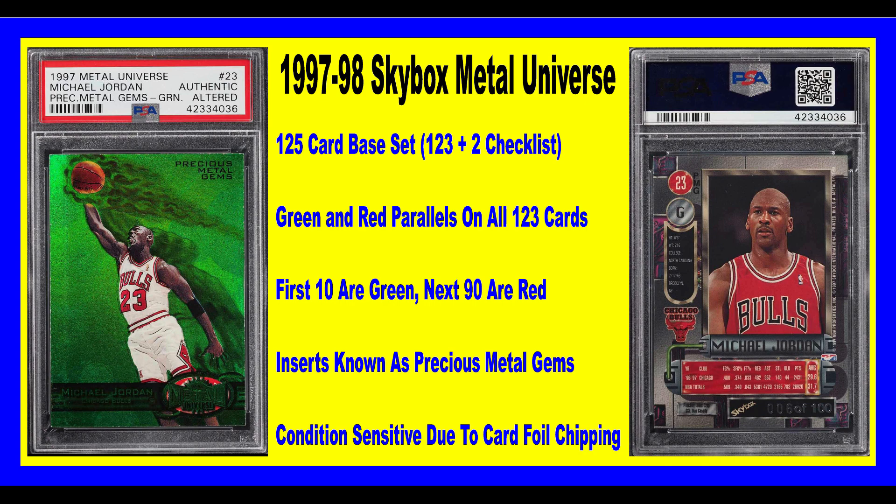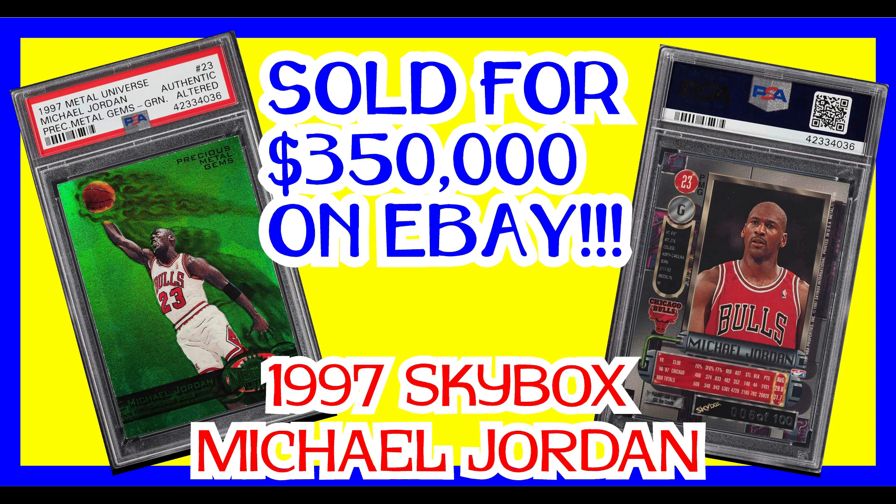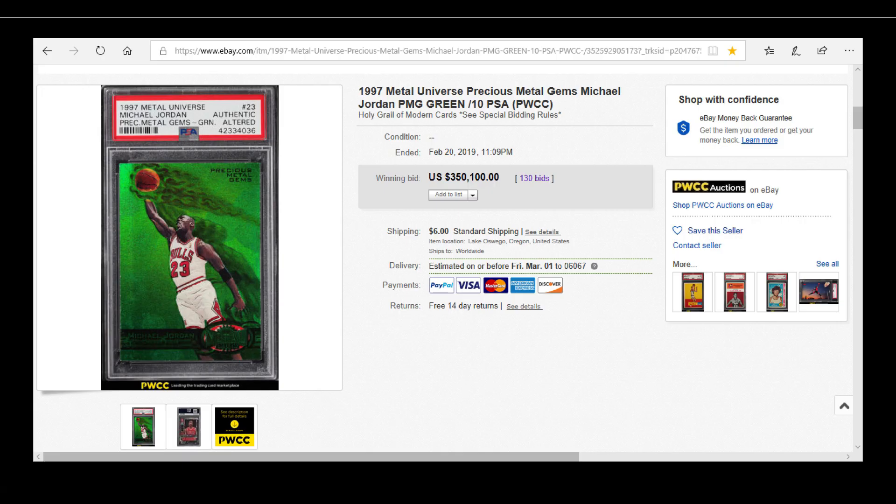Each of these cards — their power parallels — there are 100 in total for each card. The first 10 parallels are green and then the last 90 are red. As you can see here, this is a Michael Jordan card — obviously nowhere near his rookie card because this is 1997 — and this is one of the green ones, meaning there are supposed to be ten of these cards out there. This particular card was graded by PSA as authentic altered due to some chipping or some funny kind of edge wear they weren't comfortable with, and still even at an altered grade it was able to get $350,000 as a final bid.